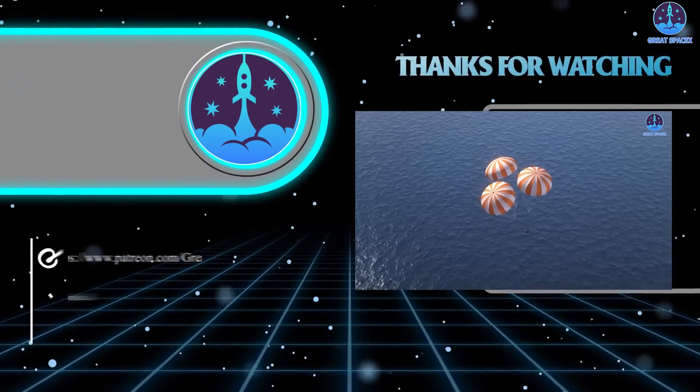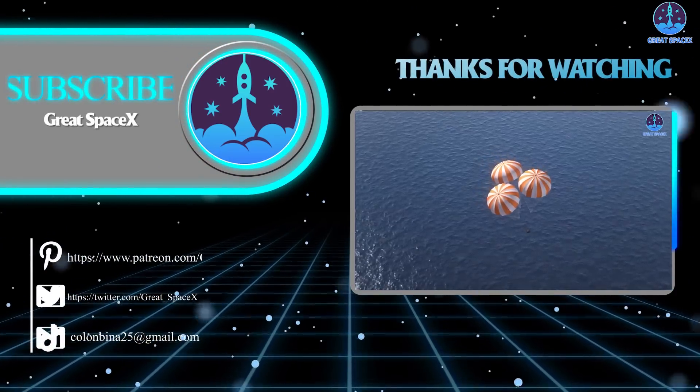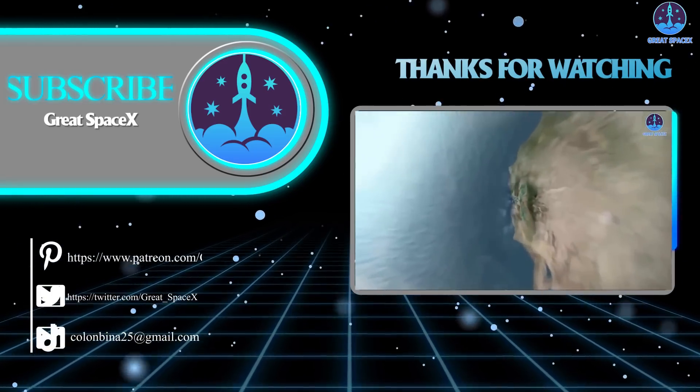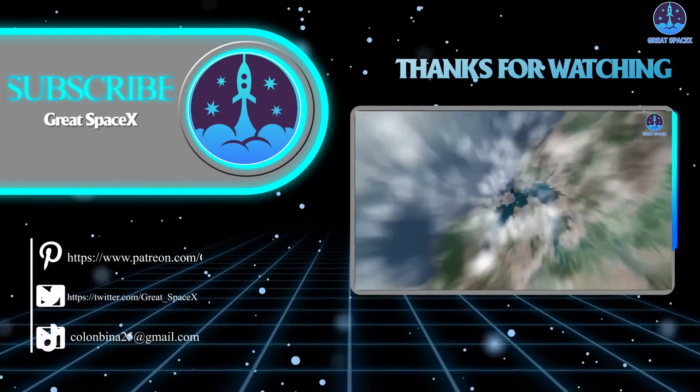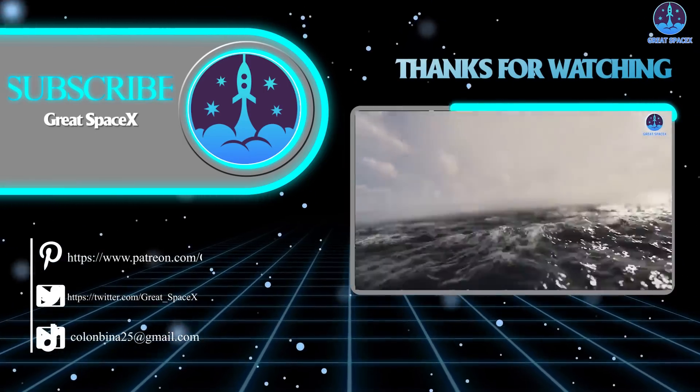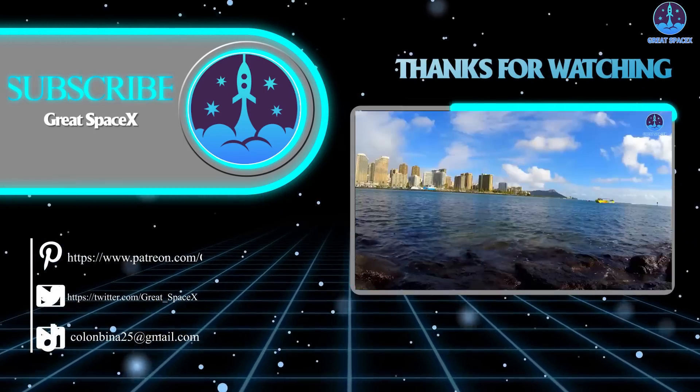And that's about it for today's episode. We sincerely thank you for watching and for all of your support of our channel. If you enjoy what my team and I are doing, you can become a patron through our Patreon link in the description below. This is Kevin with GreatSpaceX, and my team and I will see you next time.